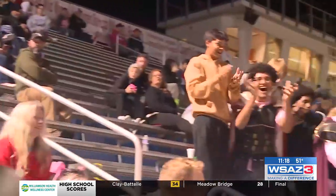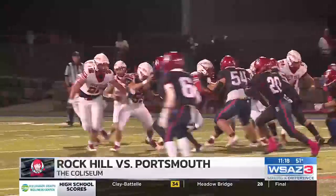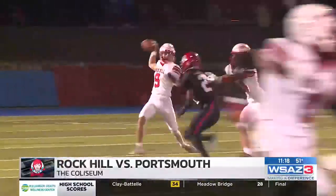Let's go to the Coliseum. Are you not entertained? Portsmouth hosting Rock Hill. Redman on the run. Portsmouth pressure pays off.